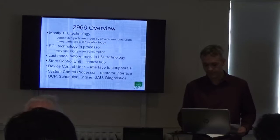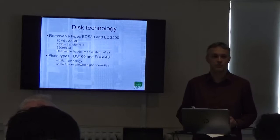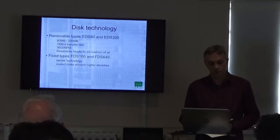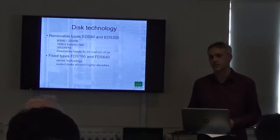For disk technology, we've got several different types of disks. They all use the flying head principle, and we'll go into later this afternoon why that's not great for restoration. There are two removable types — 80 megabyte and 200 megabyte — and two fixed types, the FDS 160 and FDS 640. The fixed types used sealed disk and head assemblies to enable slightly higher density to be achieved.